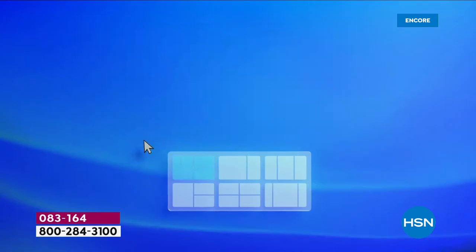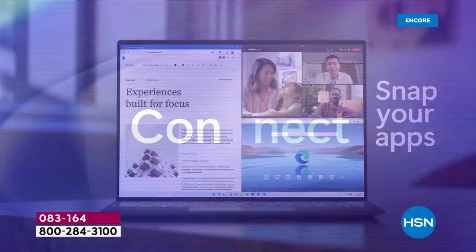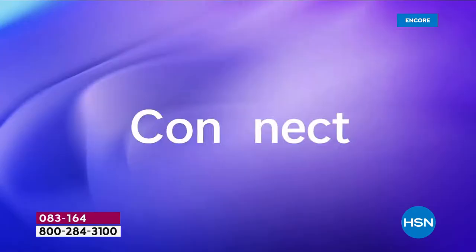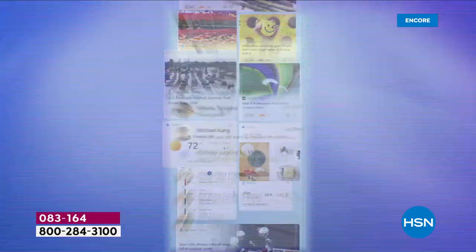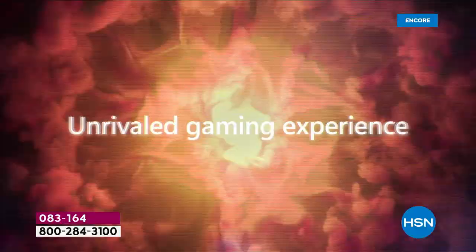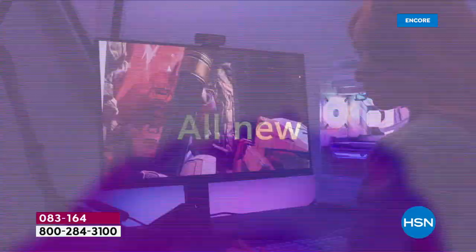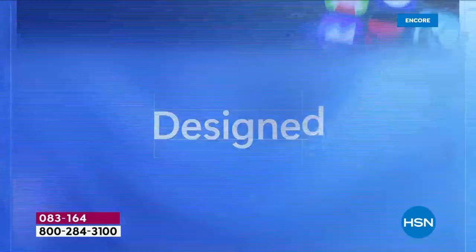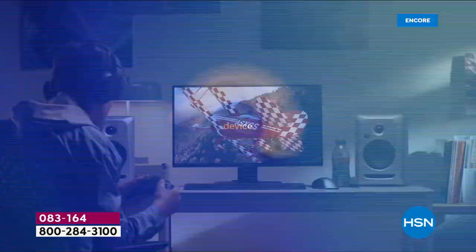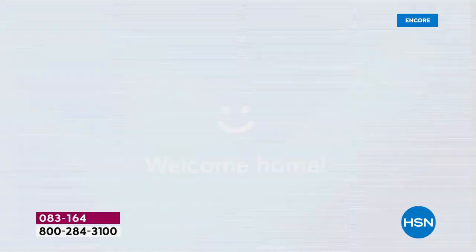About two years ago, our world changed — we were home a lot more, working from home, going to school, so our needs changed. The folks at Microsoft said: we need an operating system that focuses on the way we live now. We can take everything everyone loves about Windows 10 and really improve upon it — make connecting a little easier, make creating and playing better. Xbox Game Pass is now built into the computer. Windows 11 is designed and built to bring you closer to the people and the things that you love.